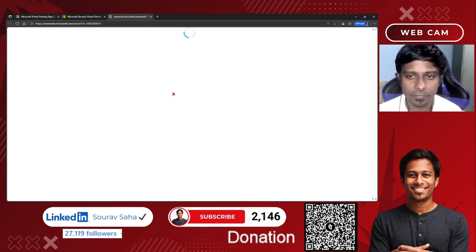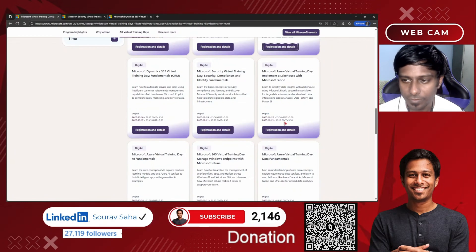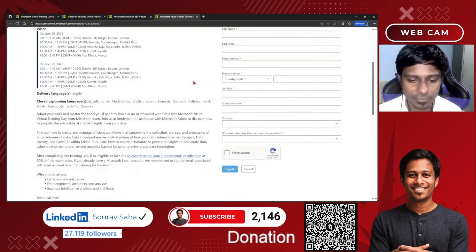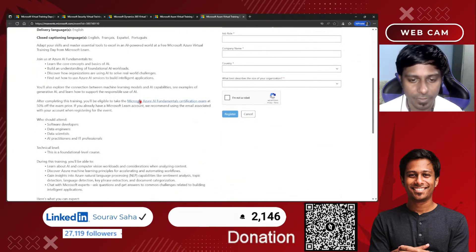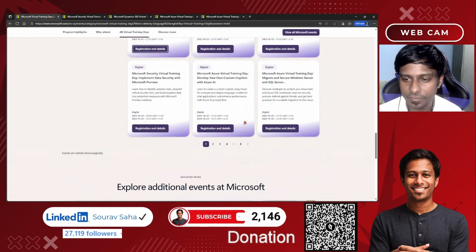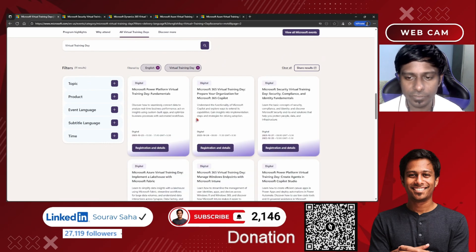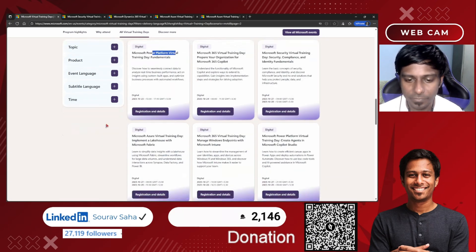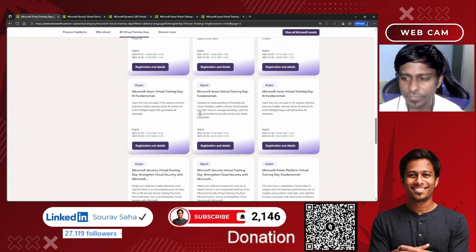Here is one for Dynamics 365 Fundamentals CRM, this one is for Azure Data Fundamentals, and this one is for Azure AI Fundamentals. If you go to others and search, you can find all the 50% vouchers available. Here is Power Platform Fundamentals, and this is Azure Fundamentals — listed just as 'Fundamentals' — which is known as AZ-900.